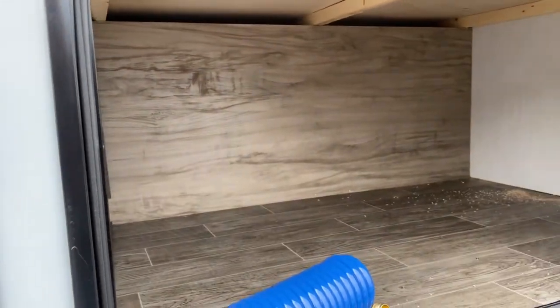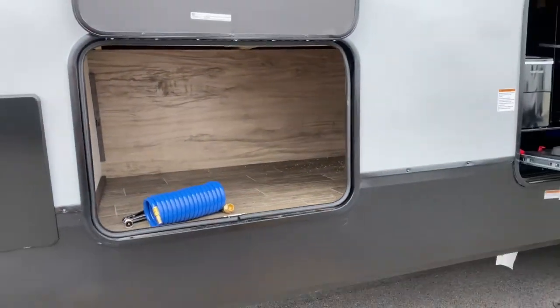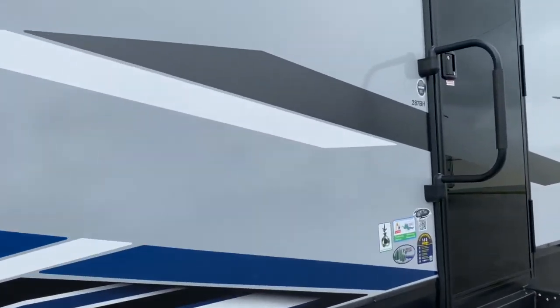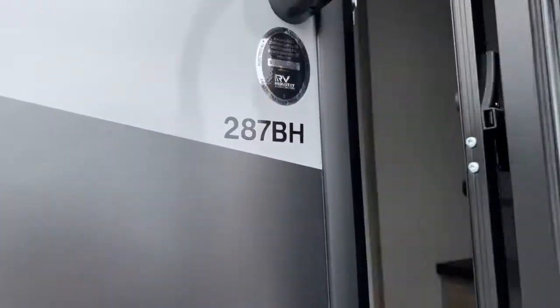Here's that extra storage space here, so if the front storage space isn't quite enough, you do get a little extra back here. Let's go ahead and get a look inside.